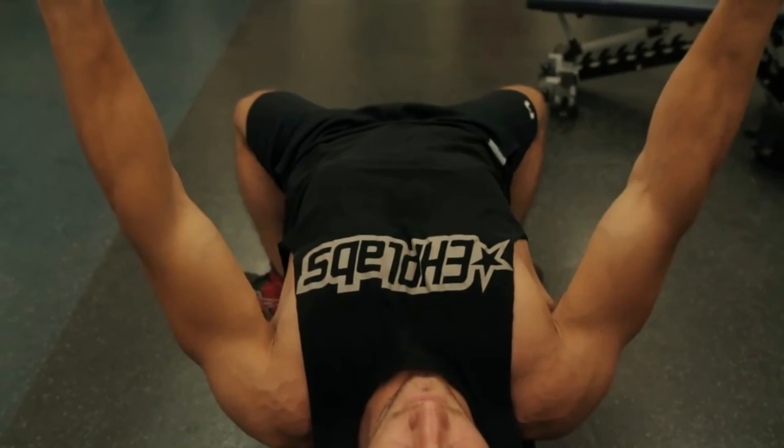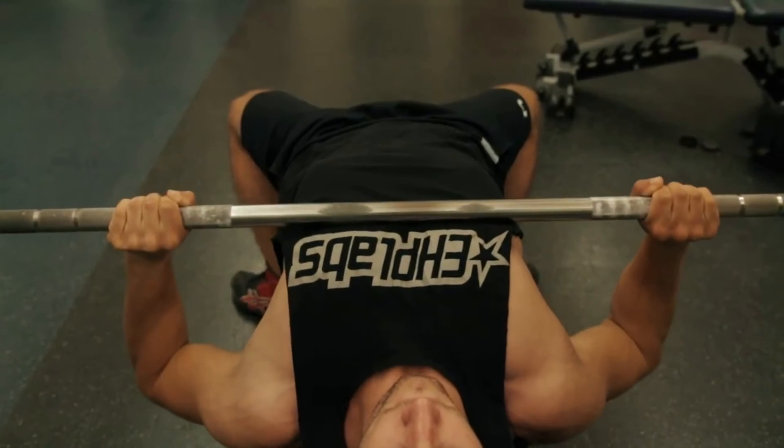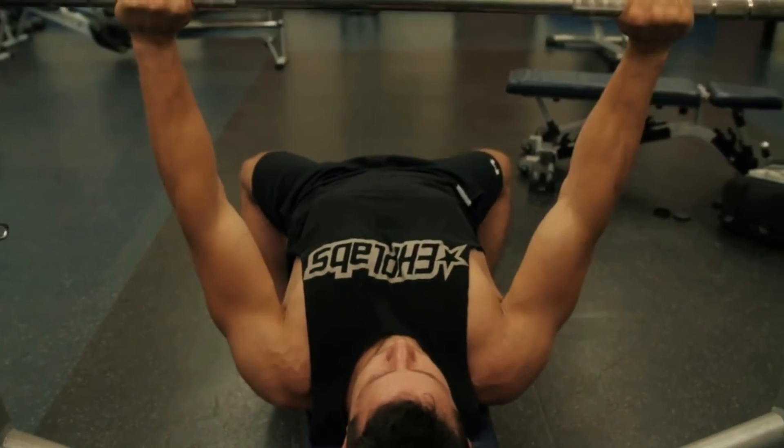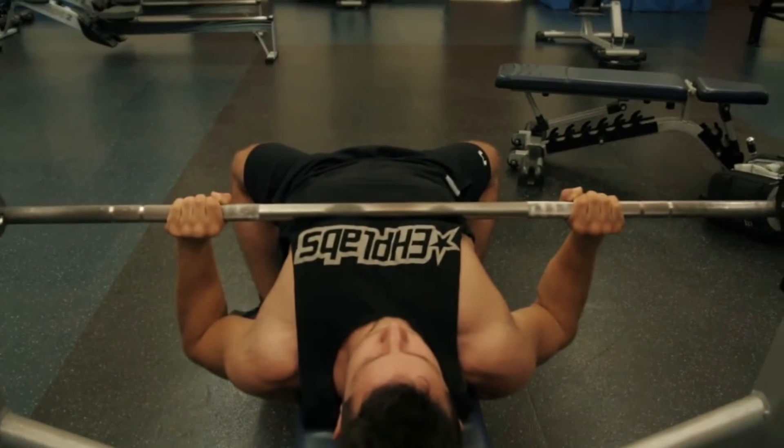Quick tip: For maximum stimulation of the chest, position your torso on the bench with a slight arch in the lower back, the ribcage held high, and the shoulders shrugged back and downward.